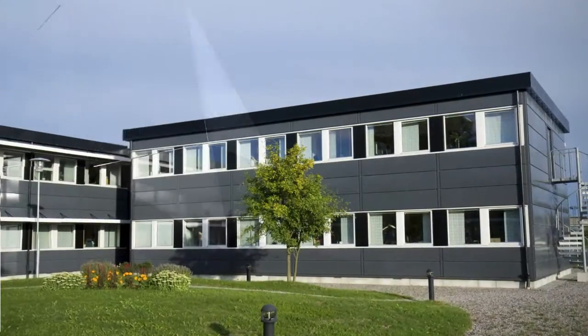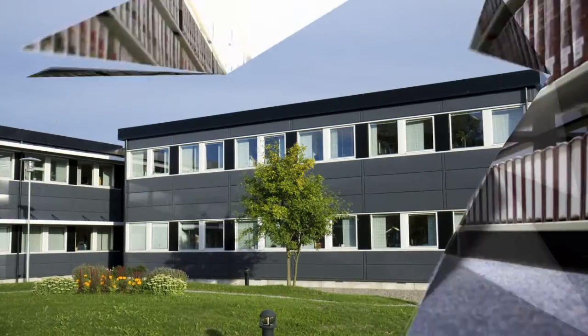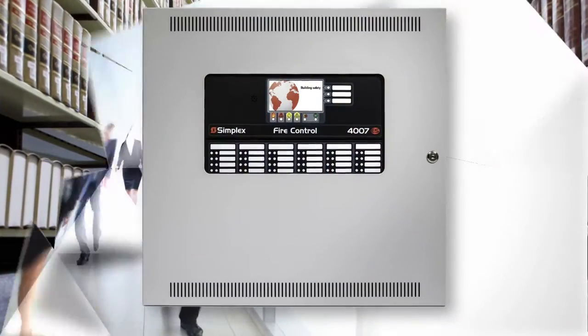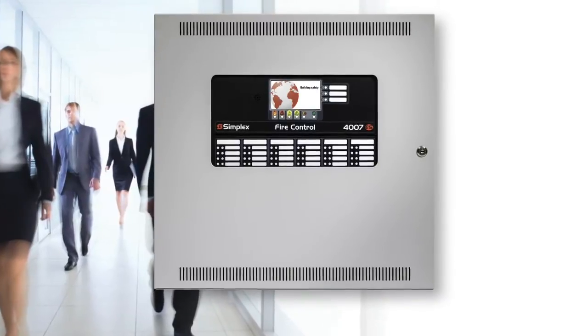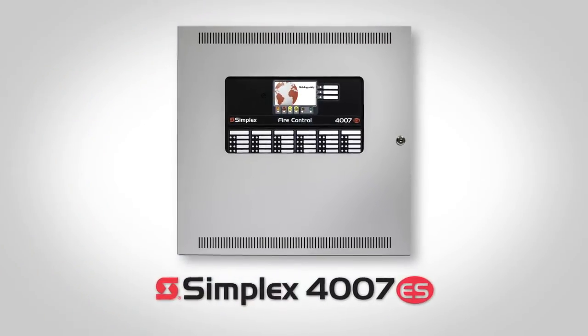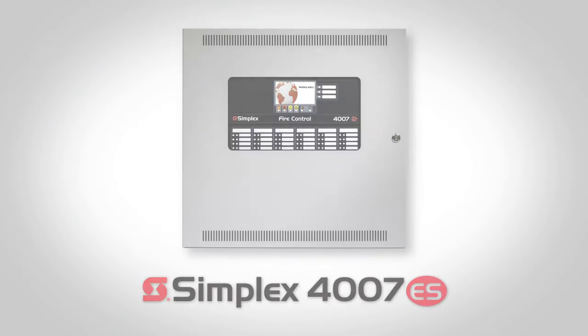Whether you're looking to install a new system in a new facility or upgrade an older system, the Simplex 4007 ES panel offers the advanced features and installation flexibility to deliver large system protection in a small, cost-effective package.